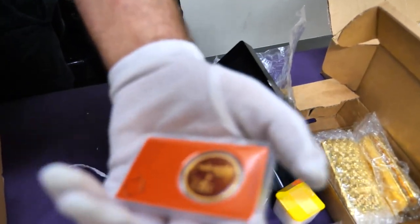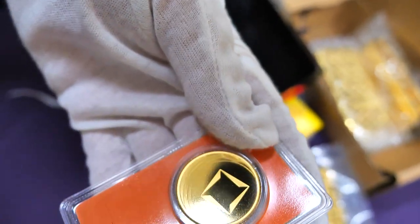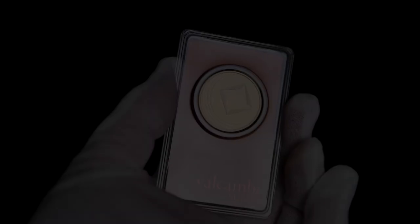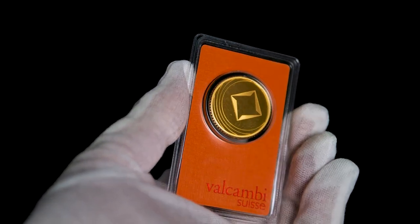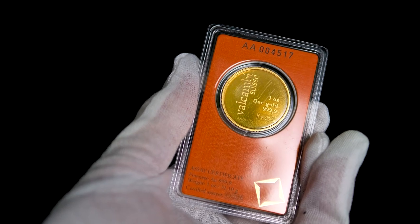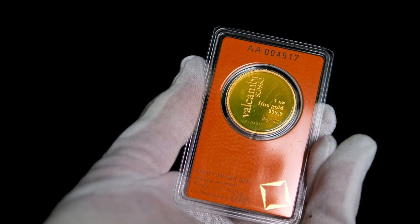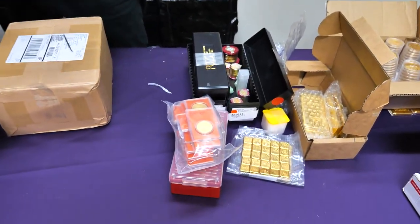These are Valcambi one ounce rounds in packaging. It's a weird hybrid between the minted bars and the coins — similar to what we saw with the Canadian Klondike, you kind of get the coin in the card. It's not just something cheap and cheerful — it's Valcambi. If you're after something different in your one ounce, that is certainly what this is. Best of both worlds.